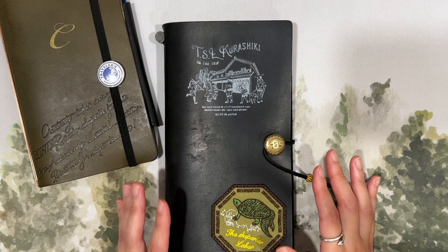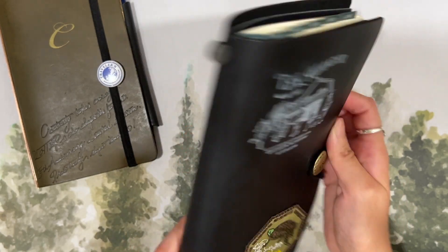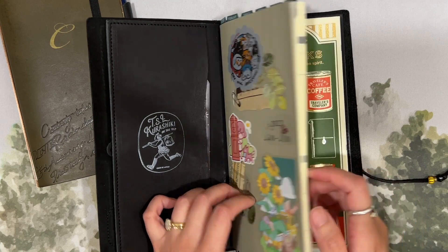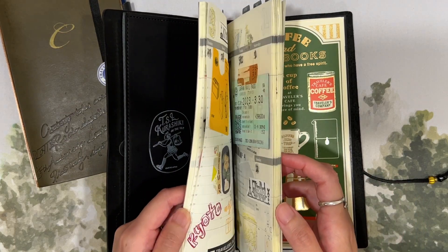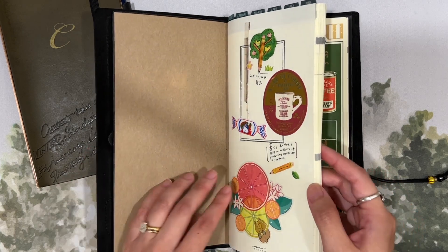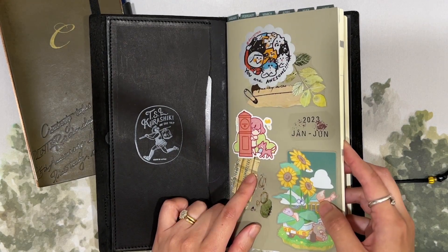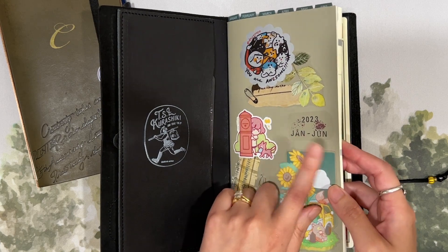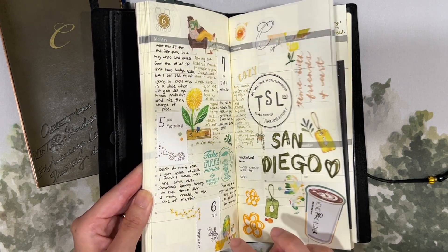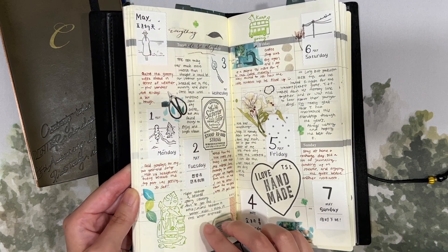Next up is my memory keeping Traveler's Notebook — this is the one I got customized at Kurashiki, and I really enjoy this cover. I've been using the Traveler's Company undated weekly insert to keep track of memories. This is the journaling part, so I don't plan in here — memory keeping is basically going back and jotting down memorable things that happened. This particular one covers January to June, and I was pretty diligent about filling it in and enjoyed writing with different fountain pen inks.